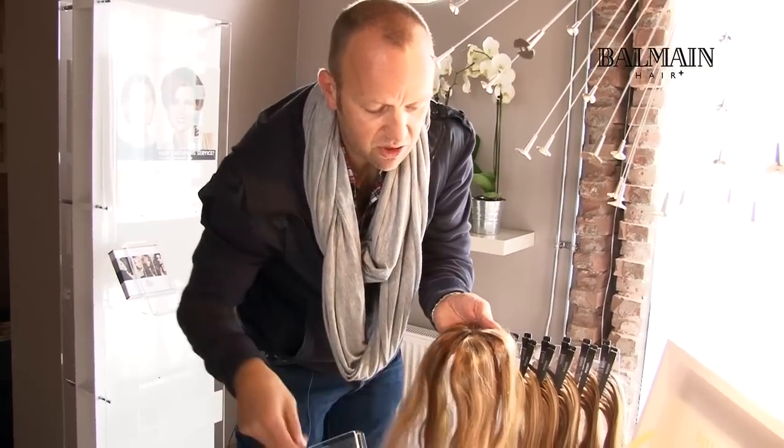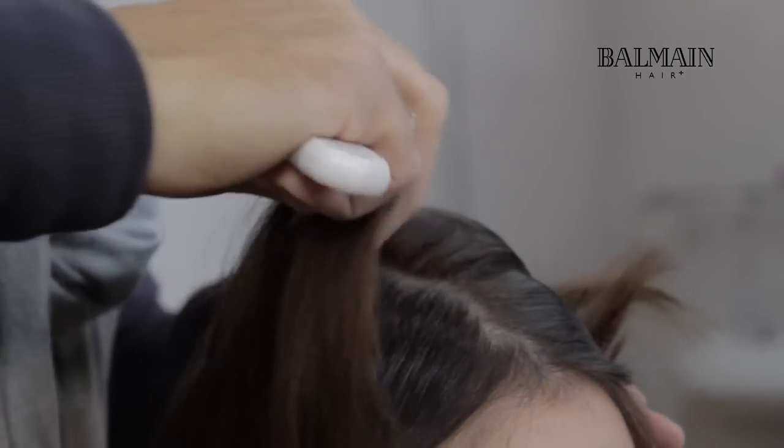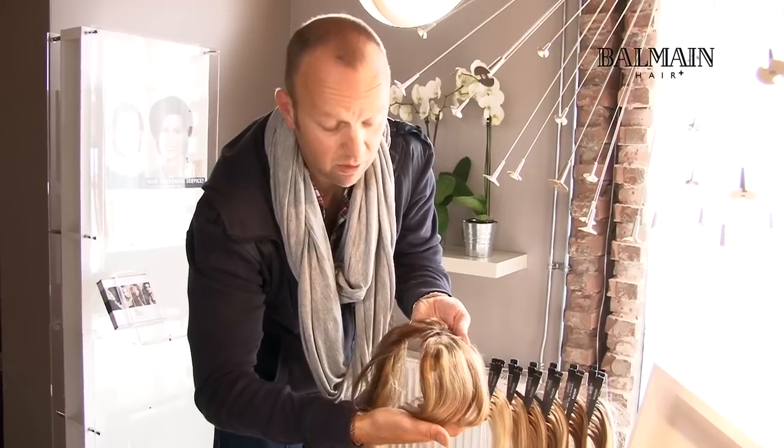So what I do here, I just take a section of the client's own hair, I pull it right through the middle here, and then underneath her own hair, I support it with the extra volume — the Volume Secret.